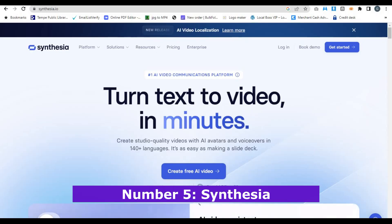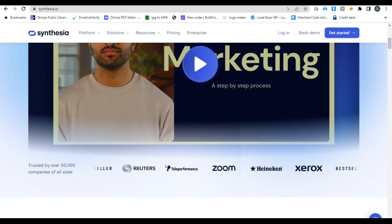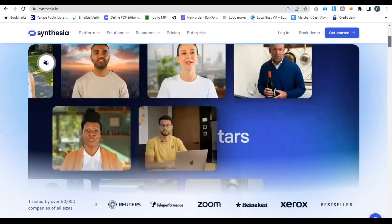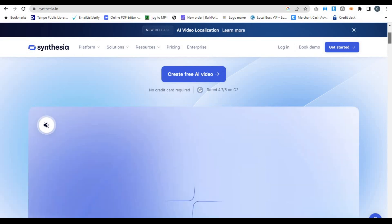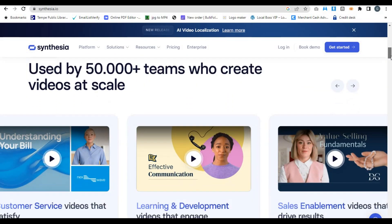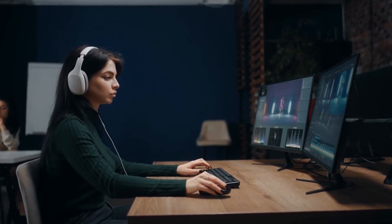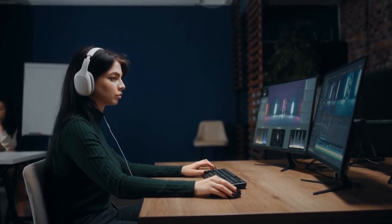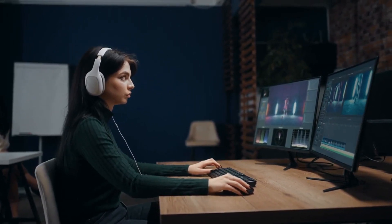Number 5: Synthesia. First up on our list, we have Synthesia. Synthesia is a unique AI video generator because it allows you to create videos with AI avatars and voiceovers. If you've ever wanted to create a video but don't want to be on camera or record your own voice, this tool is perfect for you. With Synthesia, you can choose from a variety of avatars, type in your script, and the AI will generate a professional-looking video with a lifelike avatar speaking your text.